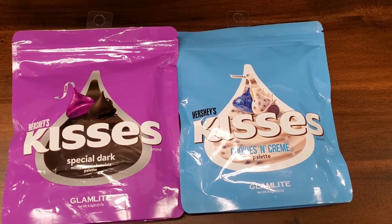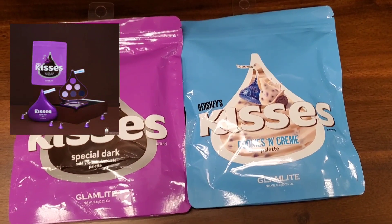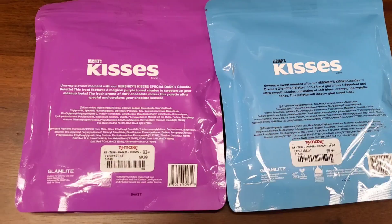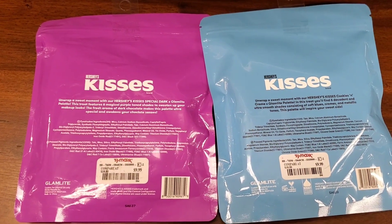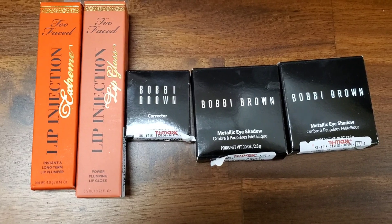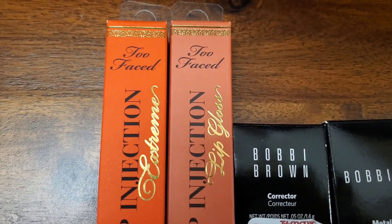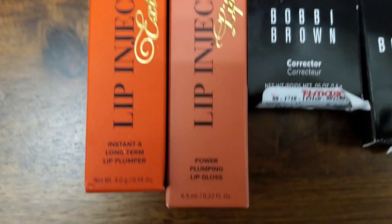They also had these Glam Light Hershey's Kisses palettes — the Special Dark one is new to me, and the Cookies and Cream we've seen in the past. These are $10 each. Then they had some all-new finds: Barbie Brown products and Two Faced Lip Injections in shades I don't think we've found before.